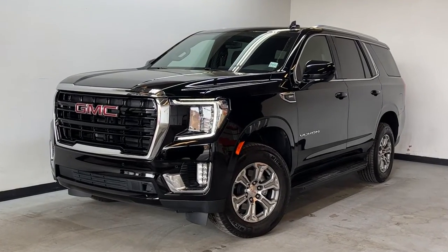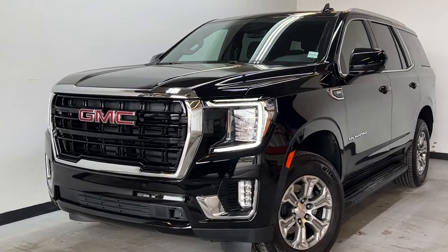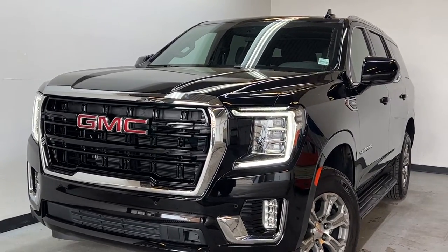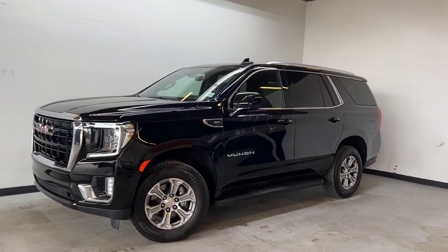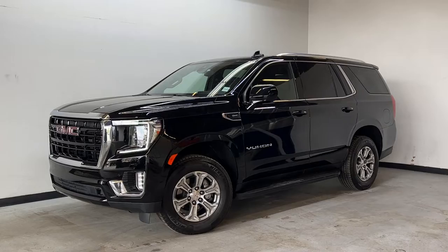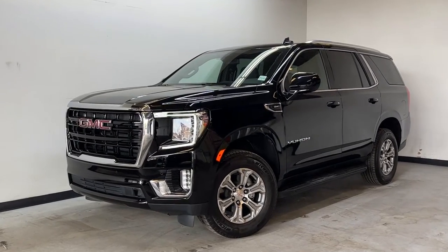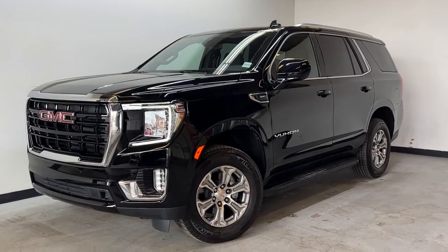What is up everybody, welcome back to Parker Mazda. Today we're taking a look at this beautiful 2021 GMC Yukon SLE. The GMC Yukon in front of us has eight seats and the 5.3 liter Ecotec V8 in it. Very nice vehicle here on the exterior — amazing condition. So let's get into it and see what's going on.